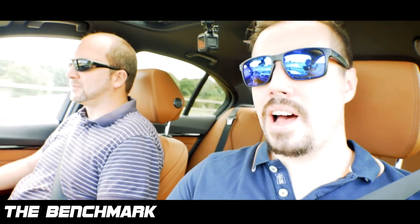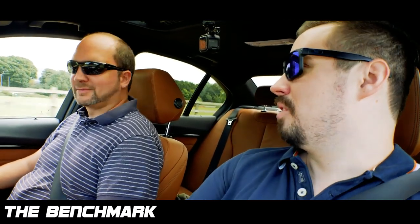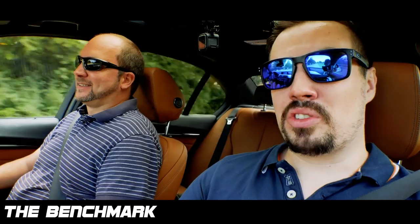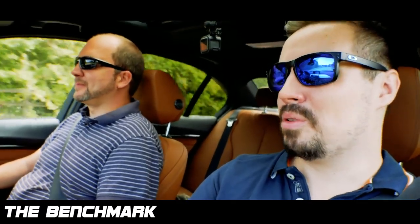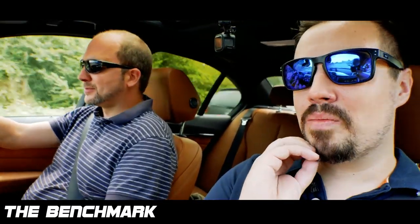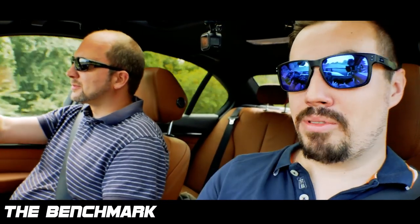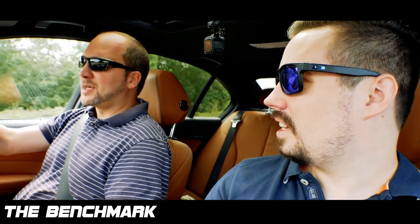Hi guys, it's me Daniel. Welcome to this episode of Benchmark. You find me inside Neil's lovely 330D. Hello, Neil. It's not just a regular 330D — you have got the MPPK, the M Performance Power Kit, which takes the already pretty potent 330D from what's a 250, 260 horsepower standard.